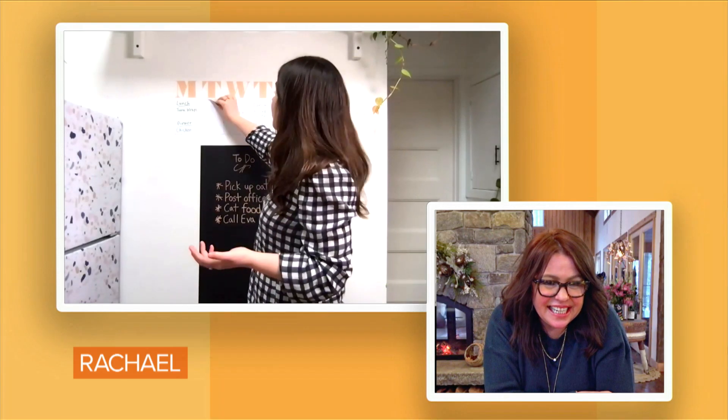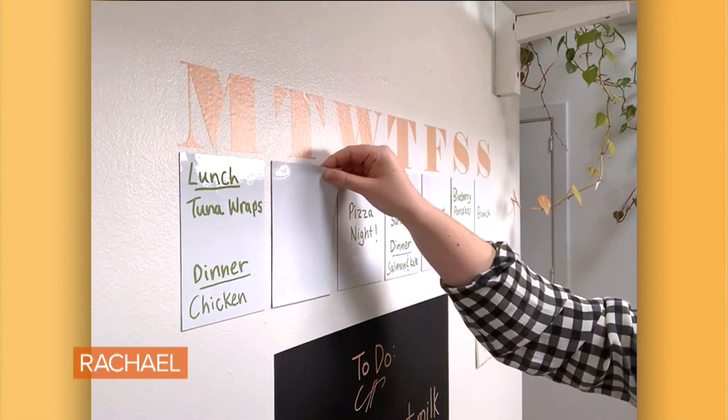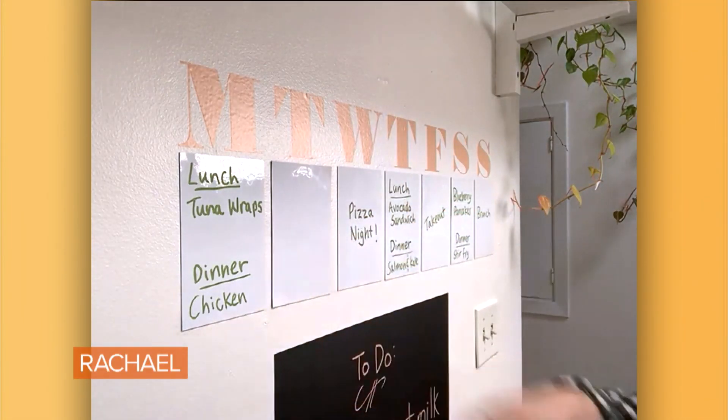And when you're done with it, when you want to change it up, when you move, you just peel it off — just like that. I'm literally squealing like a small child or a small piglet.